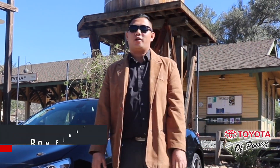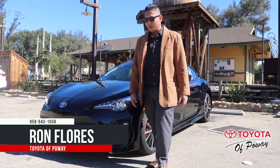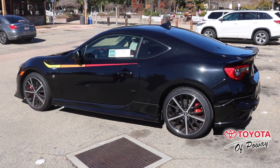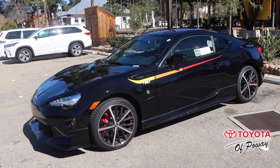I'm here at Toyota of Poway. My name is Ron Flores from Toyota of Poway. I'm going to show you all the nice features of this 2019 Toyota 86 TRD. TRD means Toyota Racing Development.